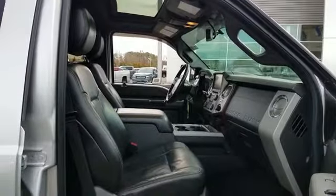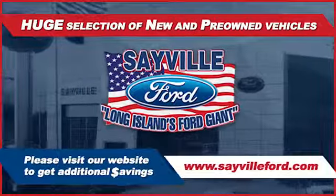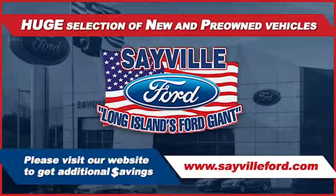Our large and modern service facility allows us to care for all your service needs in one stop. Whether you need to purchase, finance, or service a new or pre-owned Ford, from the moment you walk into our showroom you'll know our commitment to customer satisfaction is second to none.